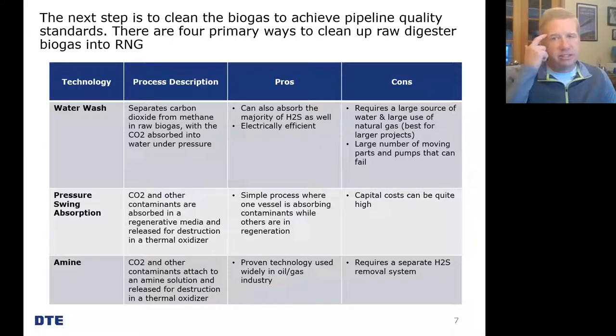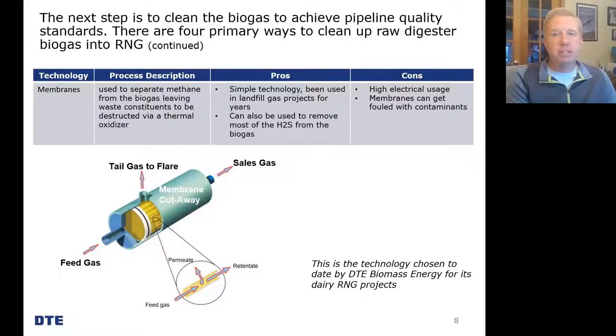Once biogas is captured, it needs to be cleaned and converted into pipeline-quality renewable natural gas. Raw biogas coming out of an anaerobic digester is typically around 58% methane, 41% carbon dioxide (CO2), with the remainder being hydrogen sulfide (H2S) or other gases. There are several ways this biogas can be processed and refined into RNG. I want to briefly describe the process that we at DTE have chosen for our dairy-based RNG projects — that's what's called membrane technology.